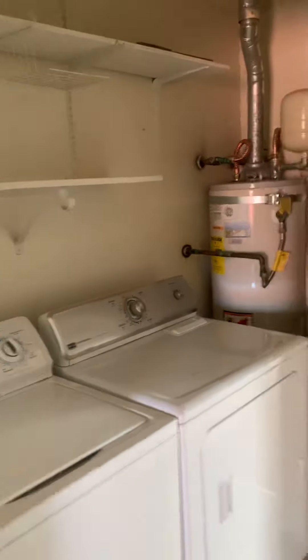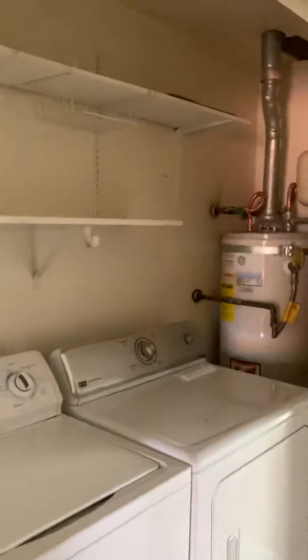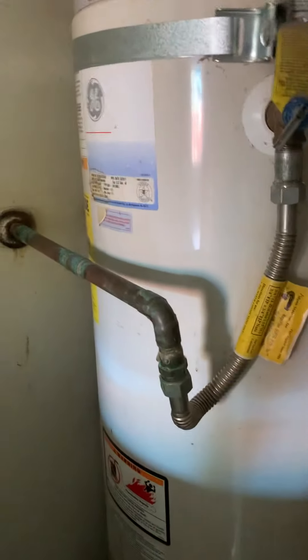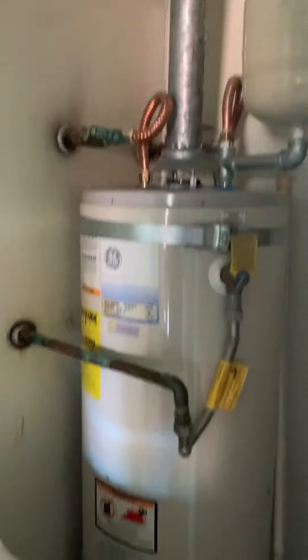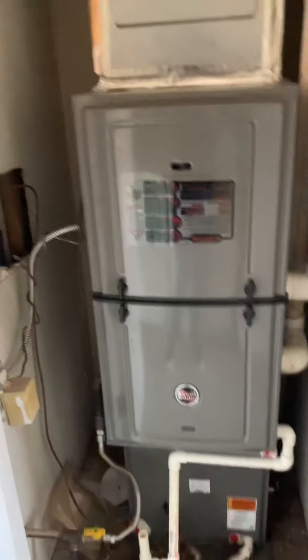Here is your utility, washer/dryer, and HVAC — all going to be in your hallway right here. The water heater looks pretty new. It has its earthquake straps and an expansion tank. It looks like it's not brand new, but it also doesn't look old. The furnace actually looks really new — that is a nice furnace.